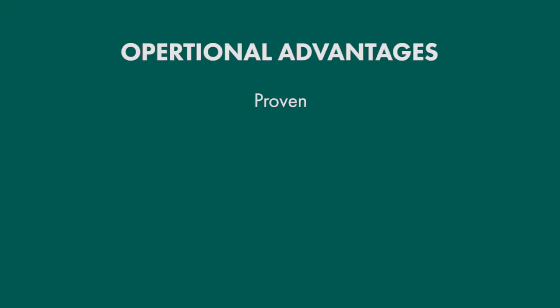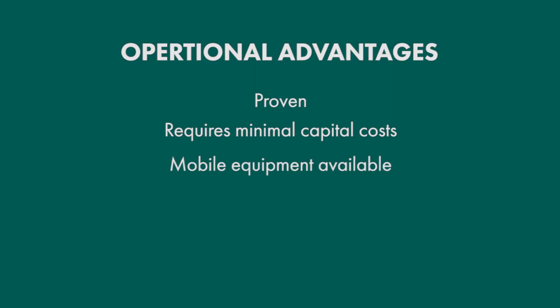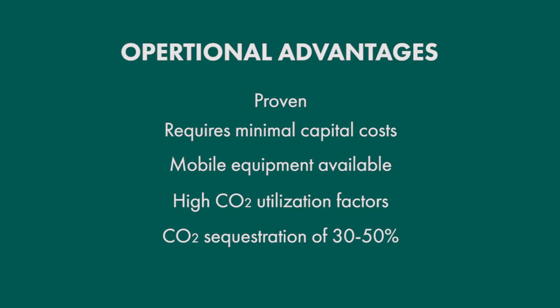Operational advantages: this is proven technology, used for many years in the U.S. in light and conventional oil applications. It requires minimal capital cost and Ferris has several different equipment options that are all mobile and easy to move from location to location. We generally see high utilization factors of roughly five to eight barrels of oil per ton of CO2 injected, and 30 to 50 percent of the CO2 is permanently sequestered — hence we can apply for CO2 credits.